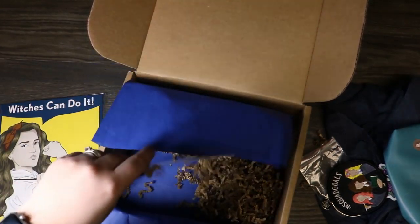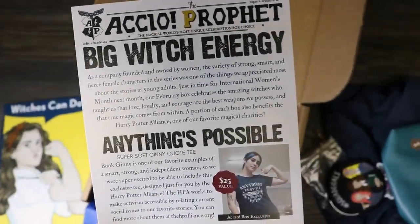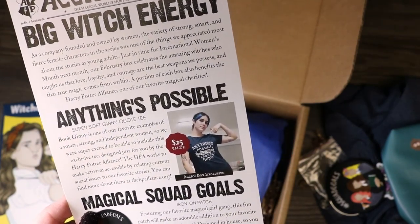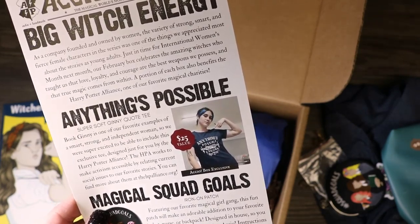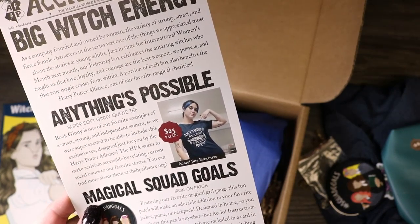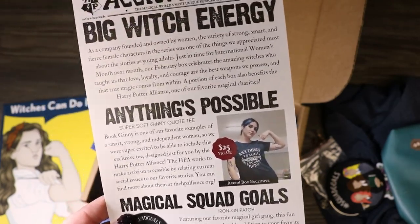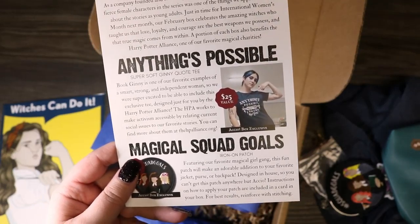We have the cheat sheet. This is the Big Witch Energy box, and it says it's a company founded and owned by women. The variety of strong, smart, and fierce female characters in the series is one of the things they appreciated most. Just in time for International Women's Month, the February box celebrates the amazing witches who taught us that love, loyalty, and courage are the best weapons we possess, and that true magic comes from within.